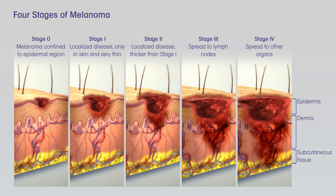Other possible treatments might include targeted therapy, for melanomas with a BRAF or C-kit gene change, immunotherapy, or chemotherapy. Some people with stage III melanoma might not be cured with current treatments, so they may want to think about taking part in a clinical trial of newer treatments.